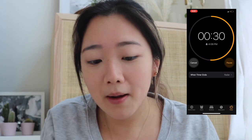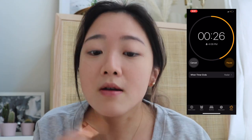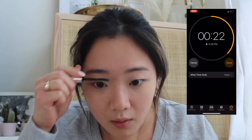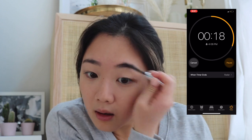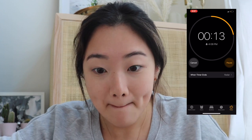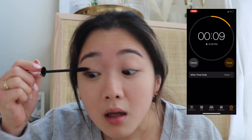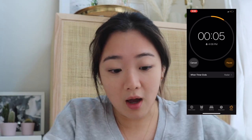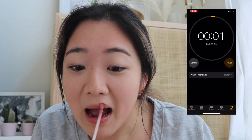30 seconds left. For brows, I'm just going to quickly set this. And then mascara. 15 seconds left. Oh my God, this is so bad. Nine seconds. Five, four, three, two, one.